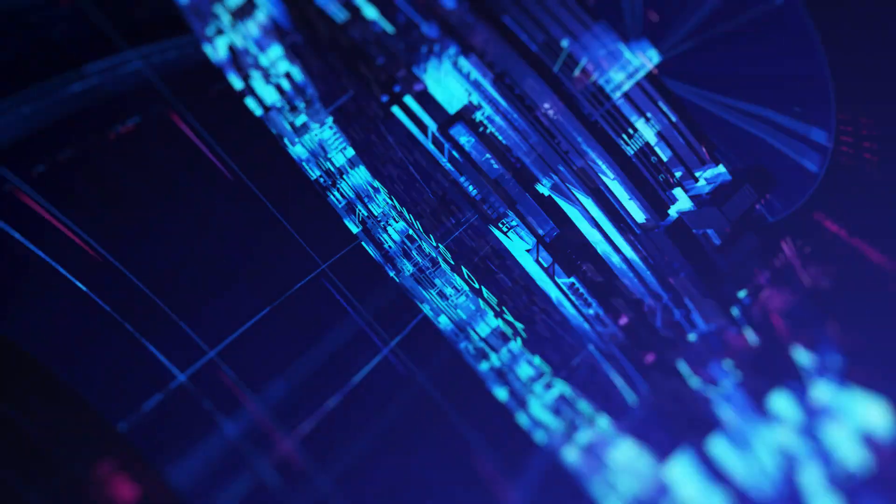Next up, we have our Genius Yield white paper. In January, we released our highly anticipated white paper that outlines the design of our DEX — a next-generation DEX based on an order book design combined with an AI-powered yield optimizer. This month, we've decided to provide a summary of that white paper to give you a more condensed article covering all the best highlights in a smaller format.